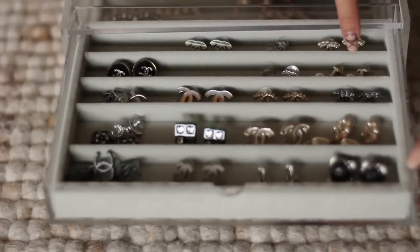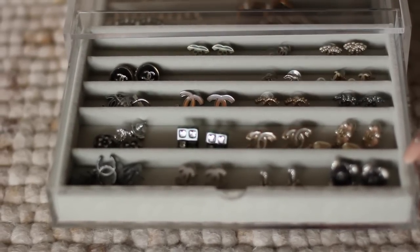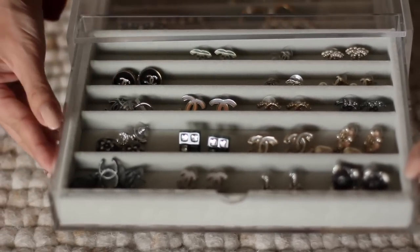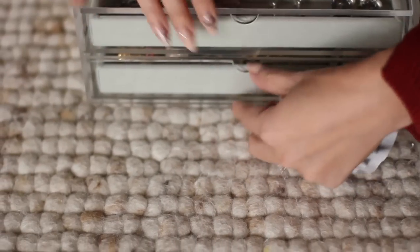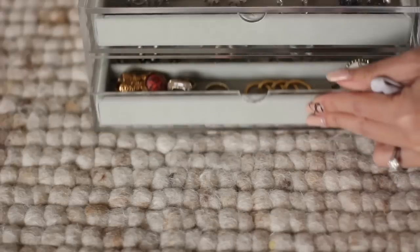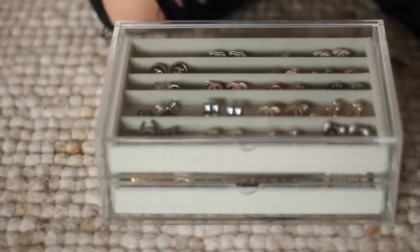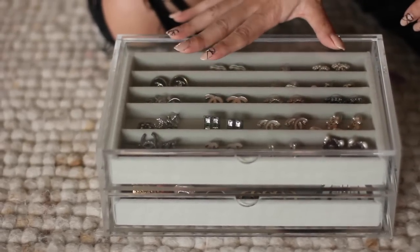I've arranged them into stories: there's my little pearl story, my silver and gold story, a purple-green story, and my black earrings. Down the bottom I've got some of my brooches and other designer pieces. What I love about this drawer unit is that you can buy another one if you run out of space — they're stackable and you can always buy inserts. I find this storage unit really handy.